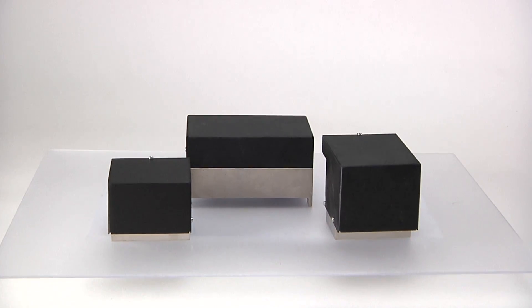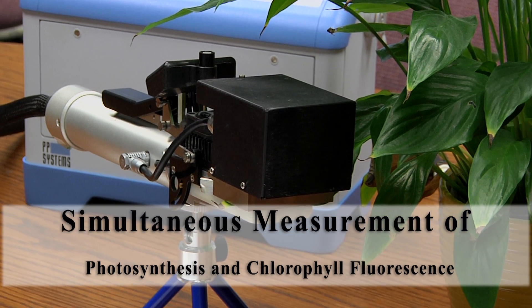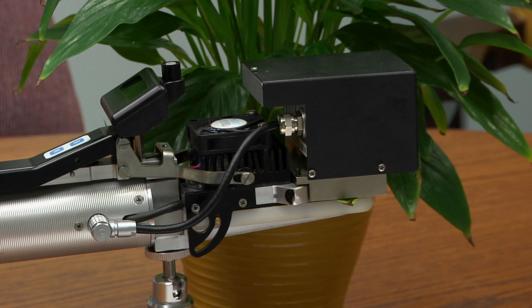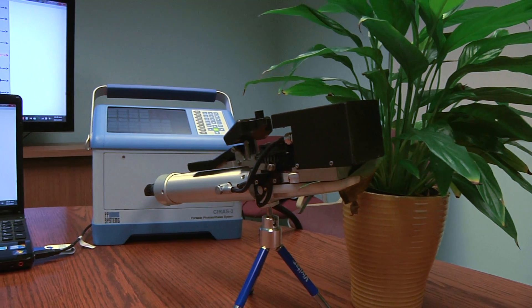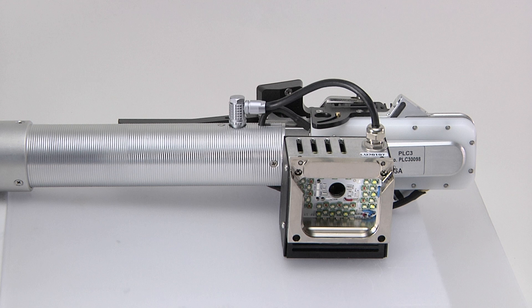Our CFM3 chlorophyll fluorescence module is available for use with our PLC3 universal leaf cuvette for simultaneous measurement of photosynthesis and chlorophyll fluorescence. It can also be used for independent measurement of fluorescence or as an actinic light unit for measurement of photosynthesis. The detector and light sources required for chlorophyll fluorescence measurements are built directly into our compact light unit, which easily attaches to the PLC3 universal leaf cuvette, much like our standard light units.